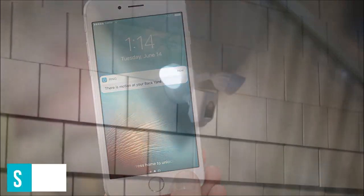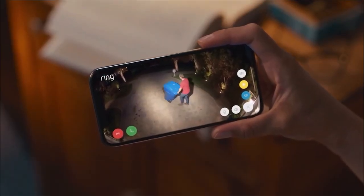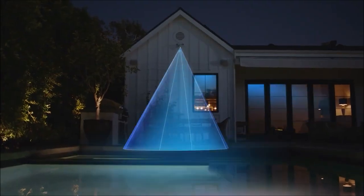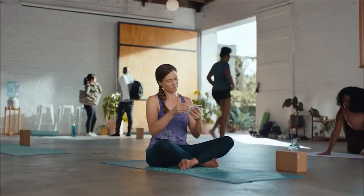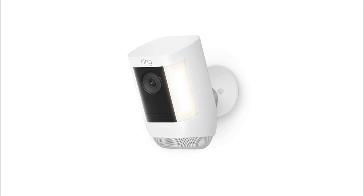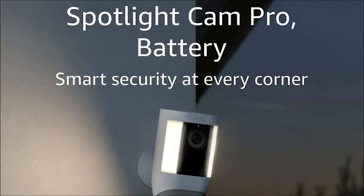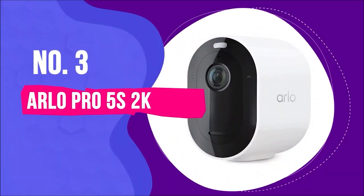Staying connected is easy with the Ring app. Features like two-way talk with Audio Plus and motion notifications enable you to check on your home no matter where you are. The Ring Spotlight Cam Pro comes with a rechargeable battery and a quick-release battery pack for easy power management. In the face of suspicious activity, sound the alarm with the built-in security siren, adding a deterrent to potential threats. For those looking for additional protection, the Ring Protect plan (subscription sold separately) offers the ability to record all your videos, review missed moments for up to 180 days, and easily share videos and photos.